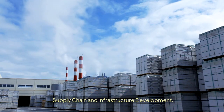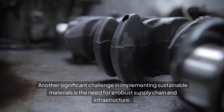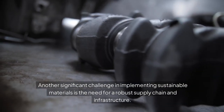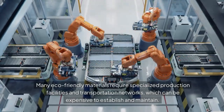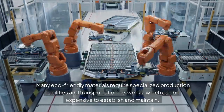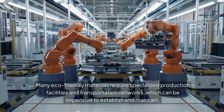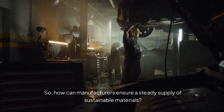Supply chain and infrastructure development. Another significant challenge in implementing sustainable materials is the need for a robust supply chain and infrastructure. Many eco-friendly materials require specialized production facilities and transportation networks, which can be expensive to establish and maintain. So, how can manufacturers ensure a steady supply of sustainable materials?